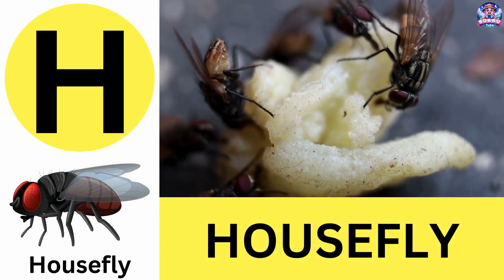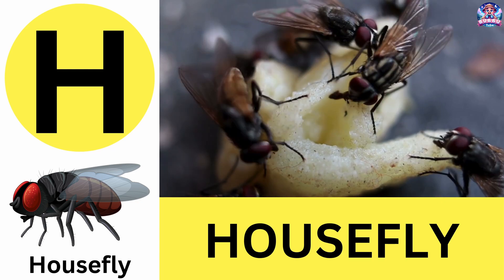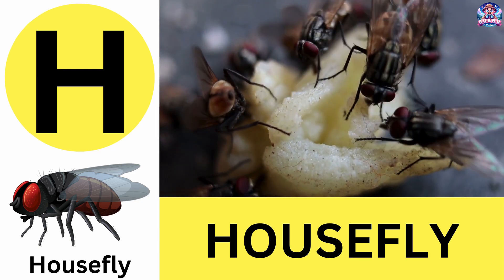H. H is for housefly. Houseflies can see in almost all directions at once. H is for housefly.